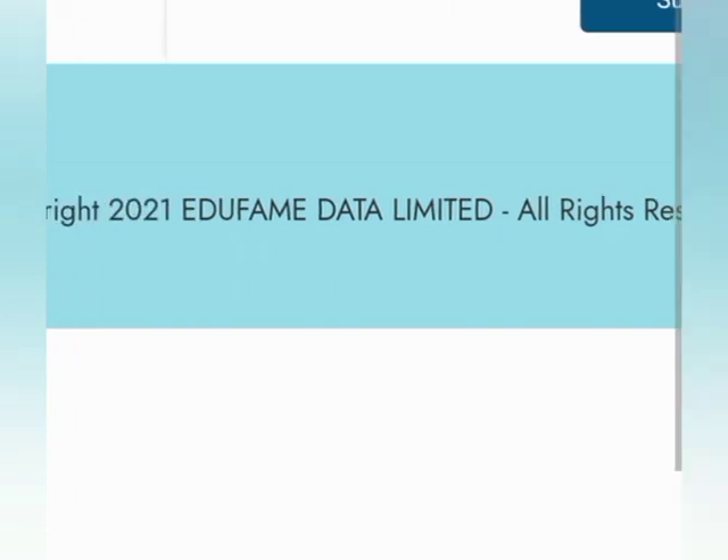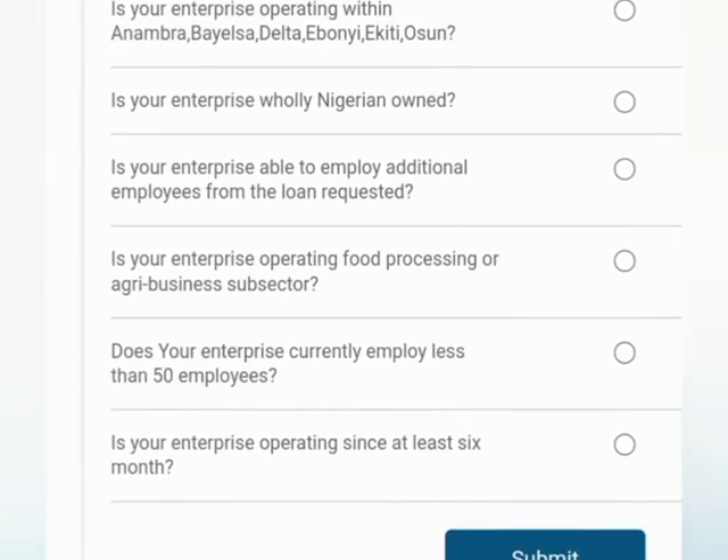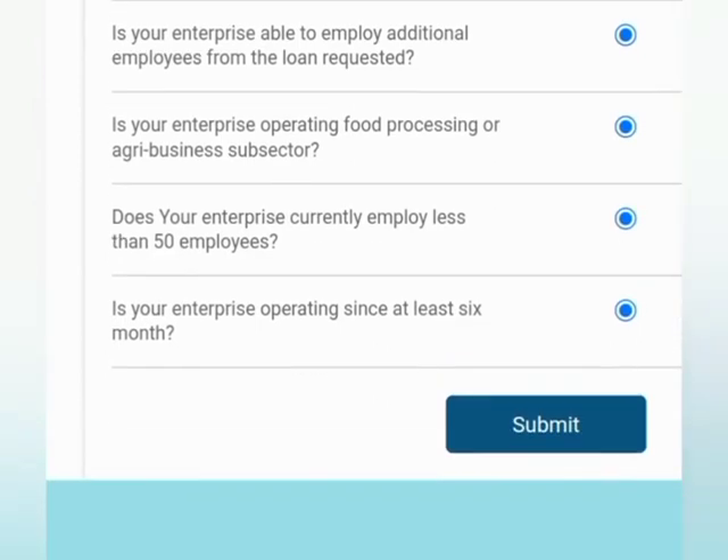Is your enterprise operating since at least six months? — of course, this should be yes. They are looking for an existing business. So the answers are yes, yes, yes, yes, yes. And then you submit.